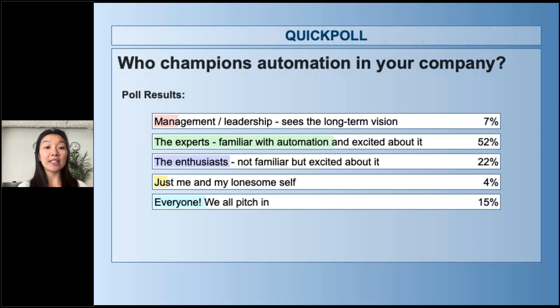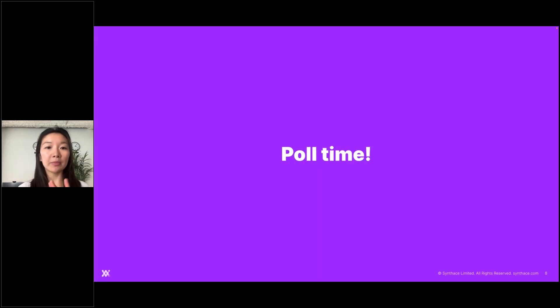The next highest is probably the enthusiasts — not so familiar, but still very excited. That's great. And then the next up is everyone — everybody championing it — which is great to see. We also have management or just individuals themselves. So let's see if we can help pull that a little bit towards the everyone category.